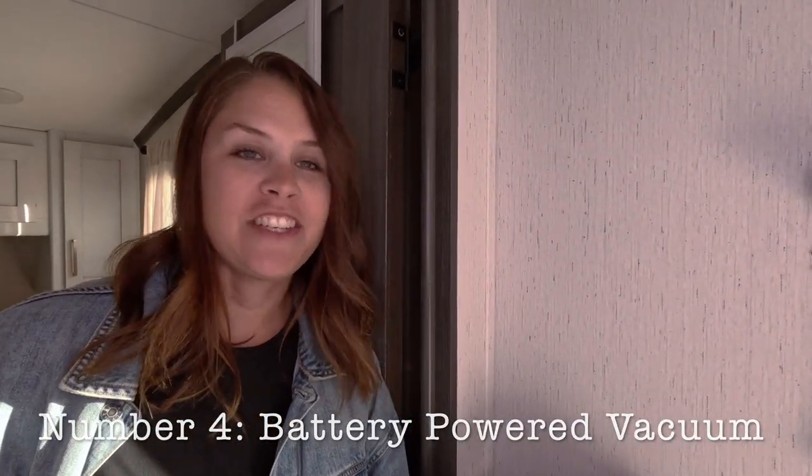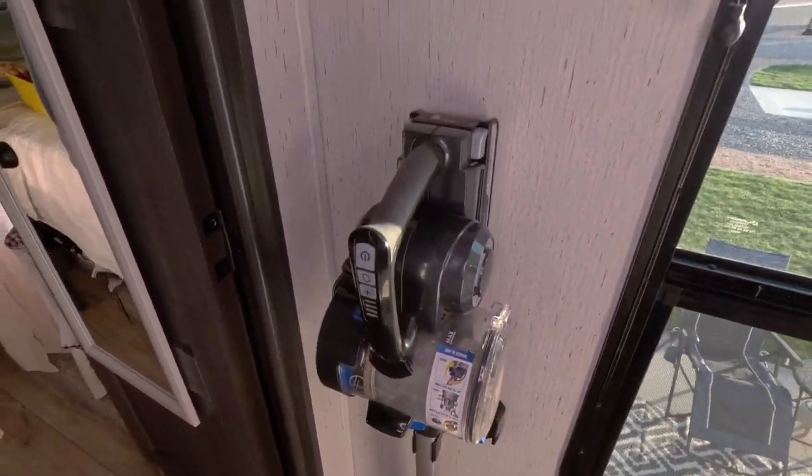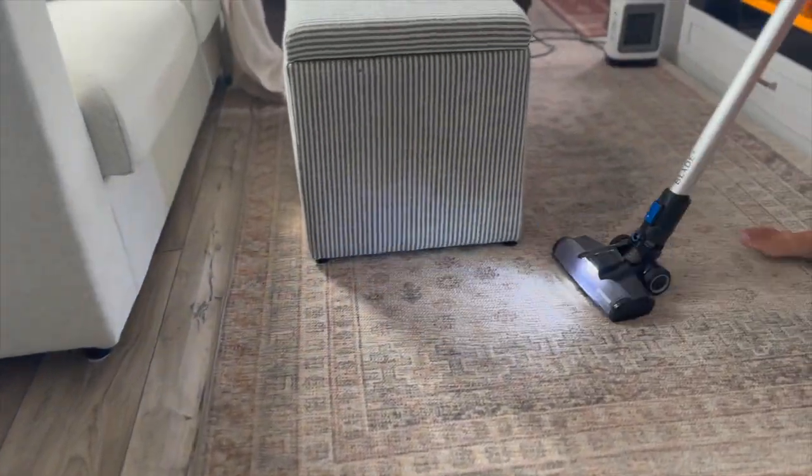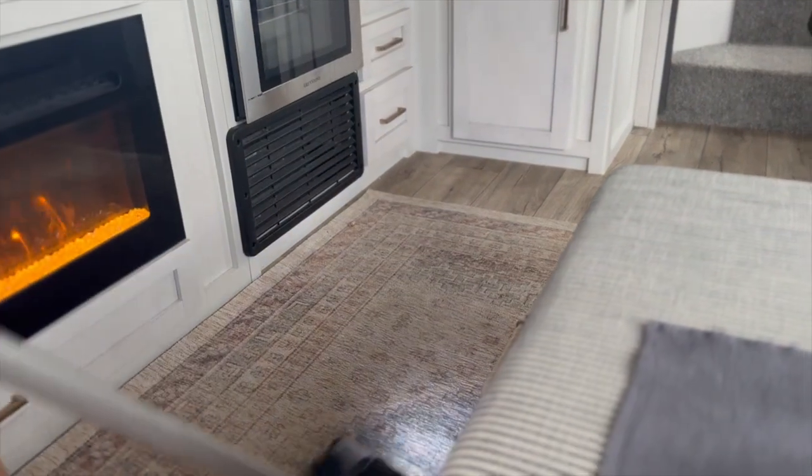Another thing we added was a good vacuum cleaner. We had just a cheap little corded one that didn't have a carpet brush. So we got a cordless battery-operated Hoover, and it works so, so good. With camper living, we track in a lot of dirt and whatever from outside. We really needed a good vacuum cleaner, and this one has worked fantastic — we can tell a complete difference, especially on our rugs. Highly recommend getting a very good vacuum cleaner for your camper.